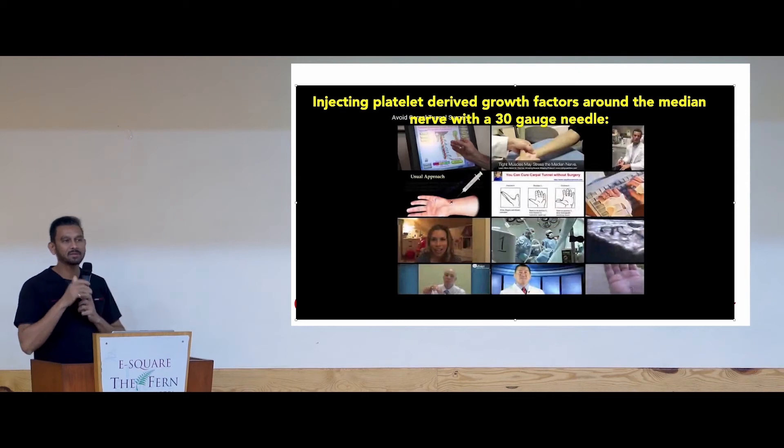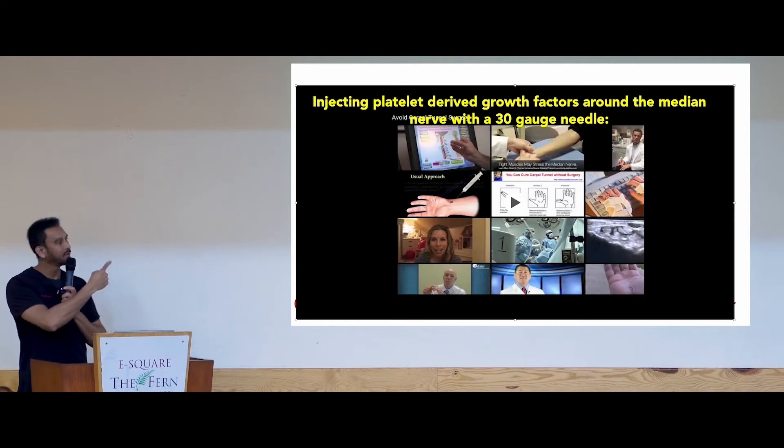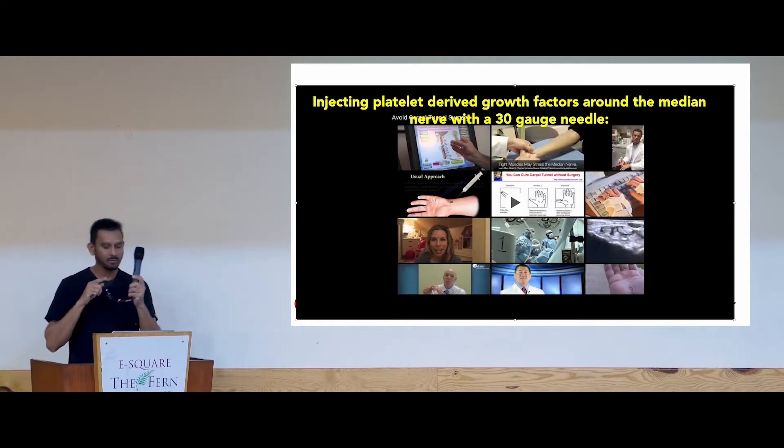Carpal tunnel syndrome is basically scar tissue that builds up around the nerve. So what do we do? If you go in and cut to clean the scar tissue, when you put in a needle and scalpel, what happens? You get more scar tissue next year. So instead of that, all we're doing is putting in a needle — we don't even need stem cells for this, just PRP.